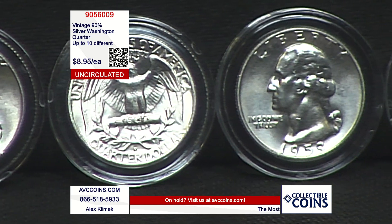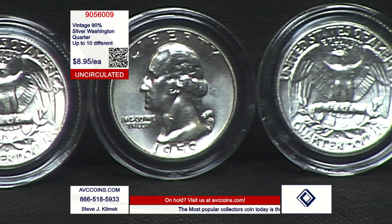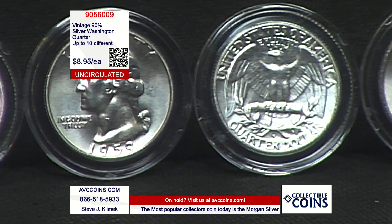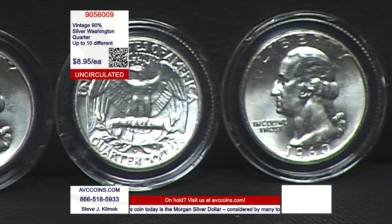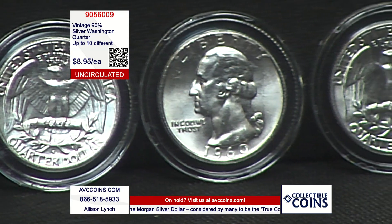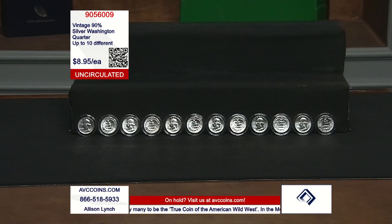Our coins all range from the 50s and 60s — that's the grouping we have. There's a mixture of P's and D's in that grouping. As you can see right there, there's a mint mark above the E and the R in 'quarter.' It's just a great deal. So let's talk about the Washington quarter for a minute, shall we?